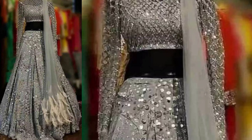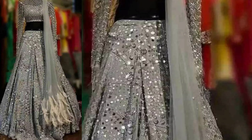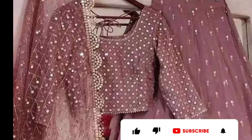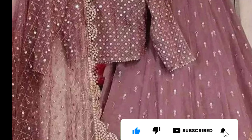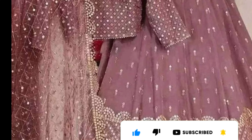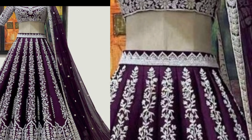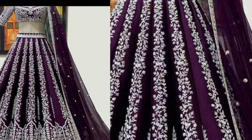Hi friends, welcome to my channel Joy of Light. This is a very heavy and super collection. This is a very unique model — a very bridal collection.